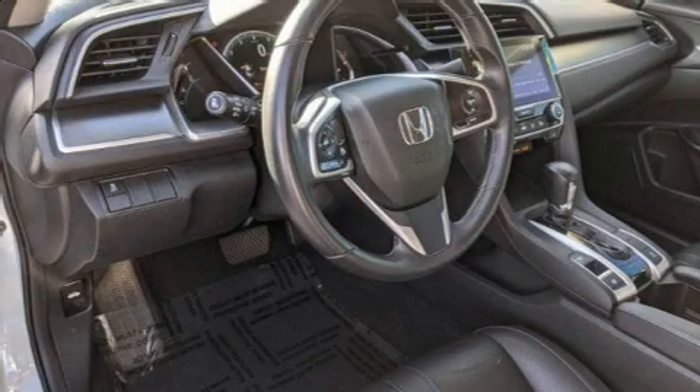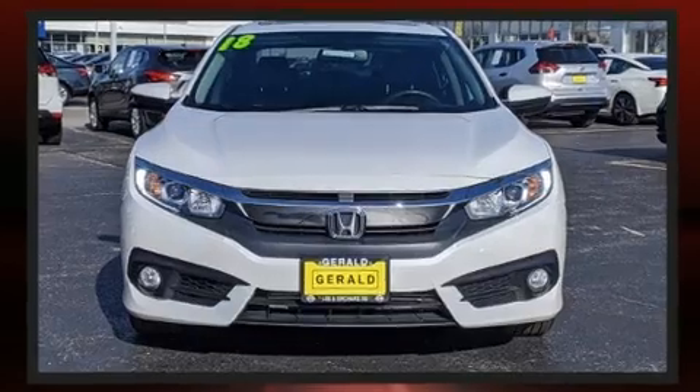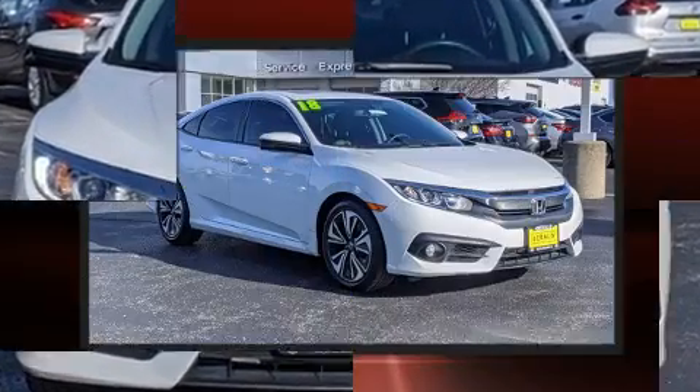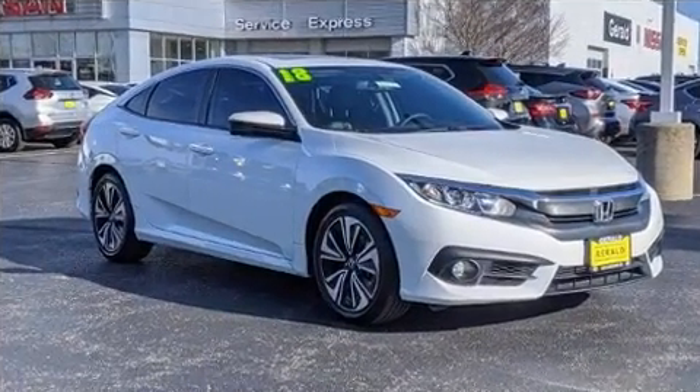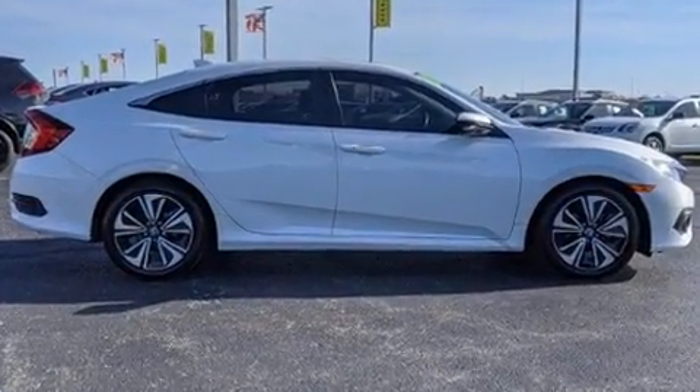Treat yourself to a test drive in the 2018 Honda Civic. Performance and efficiency are both prioritized thanks to the efficient four-cylinder engine, and for added security, dynamic stability control supplements the drivetrain. The engine breathes better thanks to a turbocharger, improving both performance and economy.